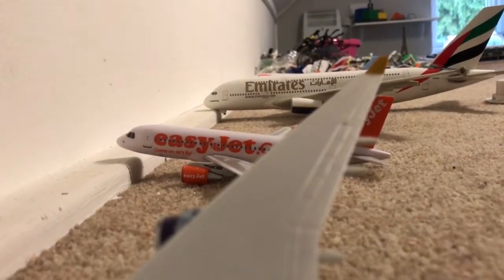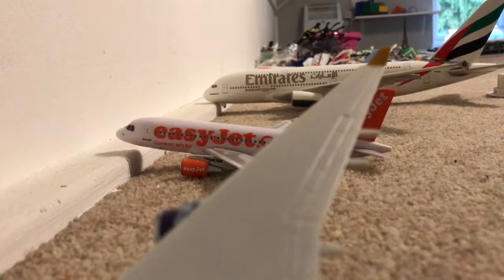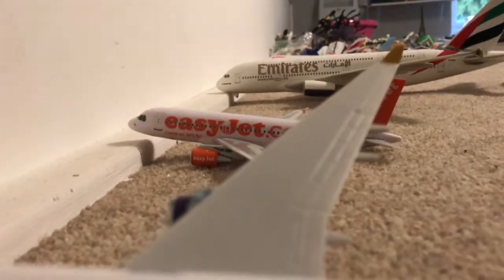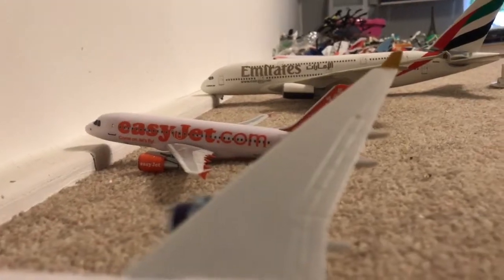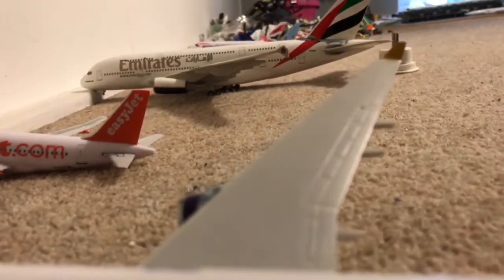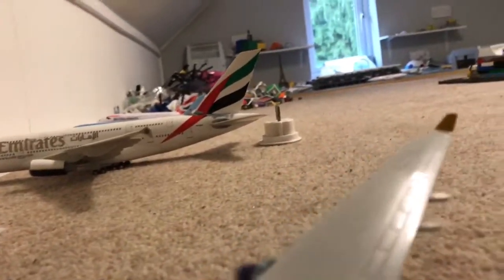Cabin crew, arm doors to automatic and cross check. Welcome aboard this Monarch Airlines flight. Your safety is our first priority and so we ask that you watch and listen carefully to the following instructions. Ensure that your bags do not obstruct the aisles or the emergency exits.